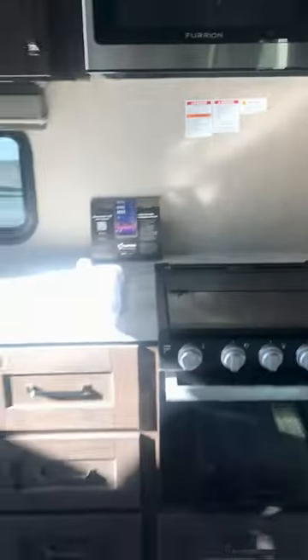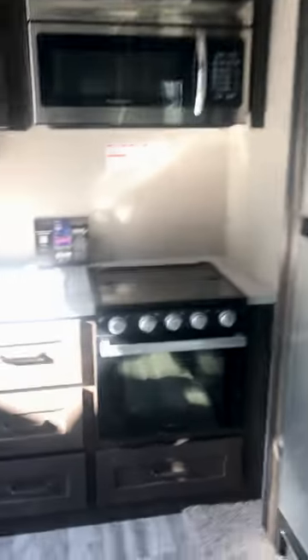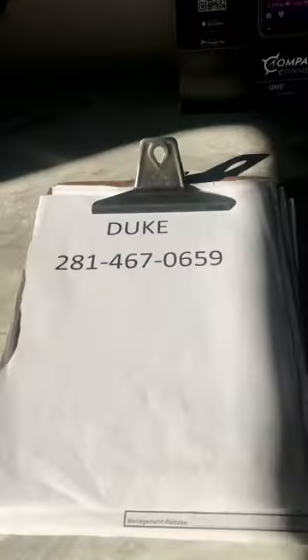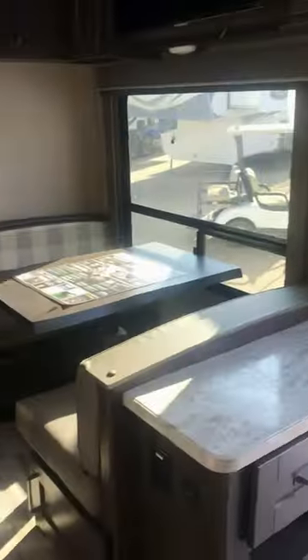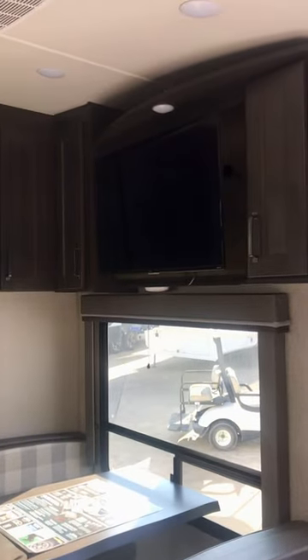There's an echo in here. You can see that nice cabinet work. There's your fridge right there. Check out this dinette right here on the campsite with the huge window. There's a TV up there.